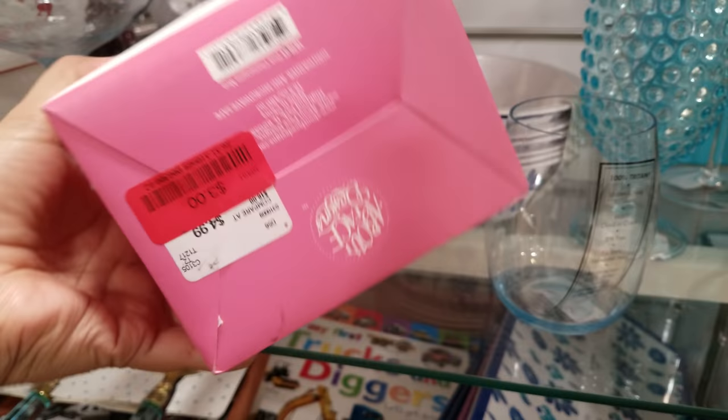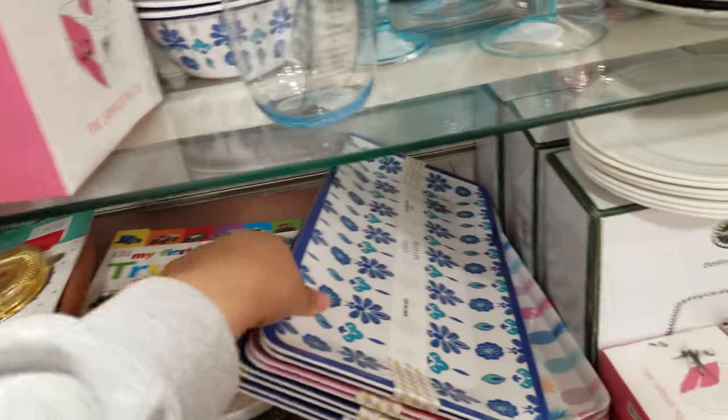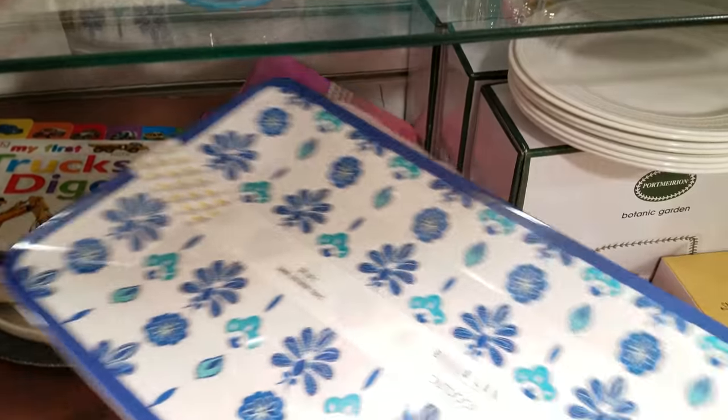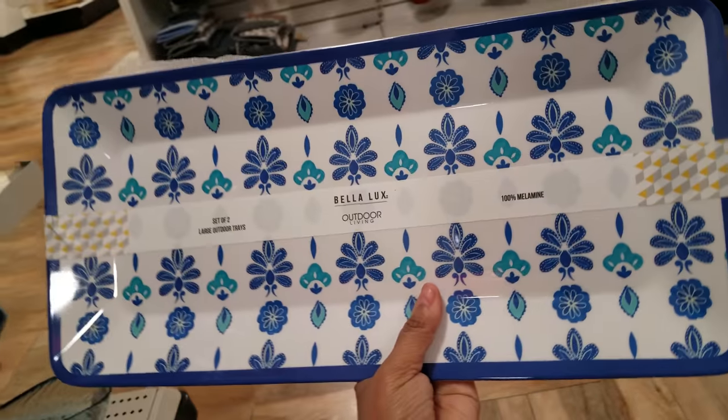$2.00. Pink champagne mug — $3.00. So all these mugs are $3.00, I noticed. And look what we have right here — the outdoor trays. You get two of them, and they're $8.00.